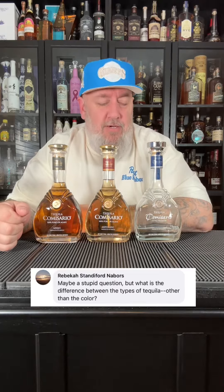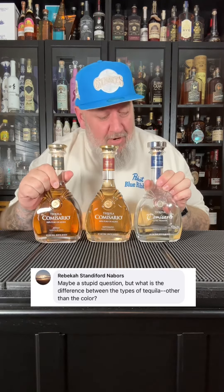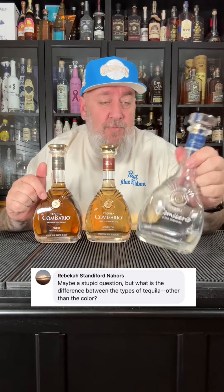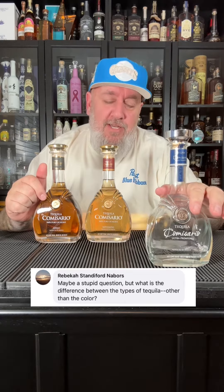Rebecca Neighbors asked: what's the difference between the different types of tequila aside from the color? I have here one of my favorite tequilas, Commissario. Here is the Blanco, which is clear in color — sometimes this is called a silver — but this is unaged tequila.